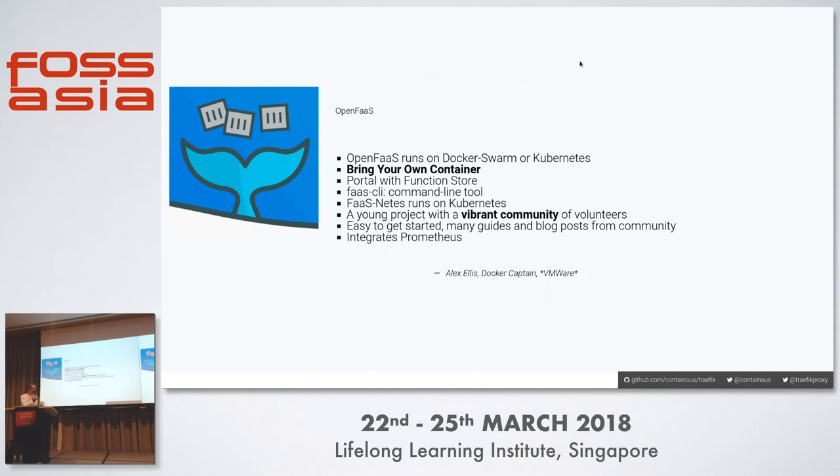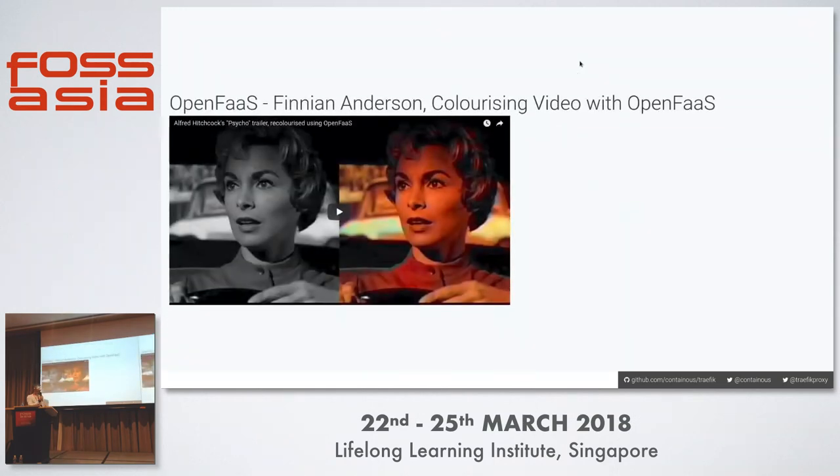I'll demonstrate OpenFaaS. OpenFaaS comes from the Docker community. It's bring-your-own-container, which is really nice and means there's been a lot of innovation using this tool. It has a portal with a function store integrated, a command-line tool, and a flavor that runs on Kubernetes. One example of innovation is a colorizing project where someone did a blog post on colorizing video with OpenFaaS — frame-by-frame conversion of images using machine learning — and I have a demo of that actual colorization.